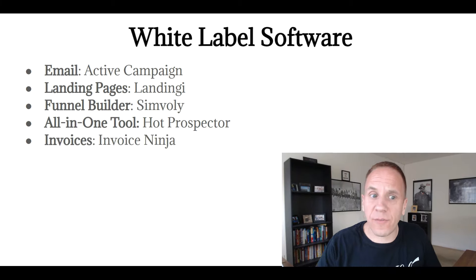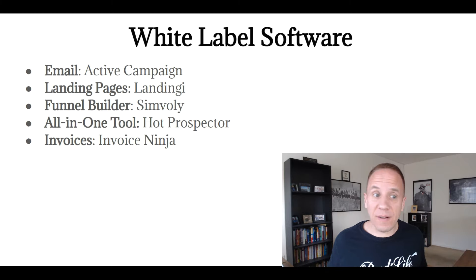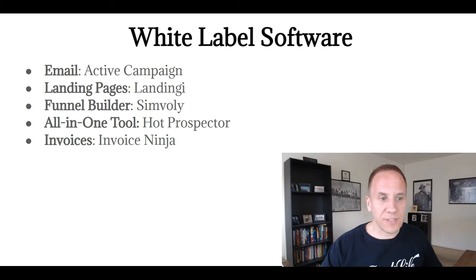Another one I found while researching this video is called Invoice Ninja. If you send out invoices and wanted to offer that as a software, or if you sell to marketing agencies, you could offer them an invoice software that they could use for their customers and clients.